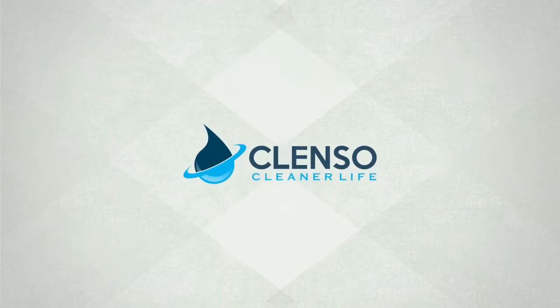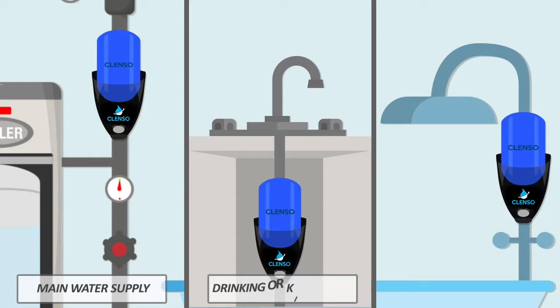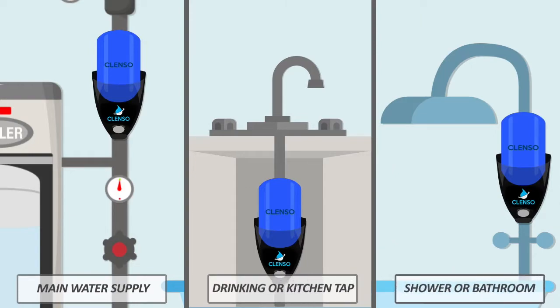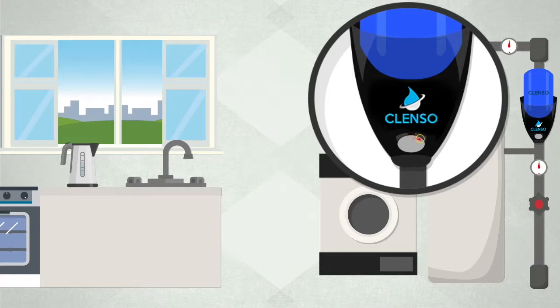Introducing Clenzo. Clenzo adds the natural gift of lemon to your water supply for a healthier and cleaner life. It's small, easy to use, and can be installed on any water supply pipe. Once fitted, you control how much lemon is added to your water.